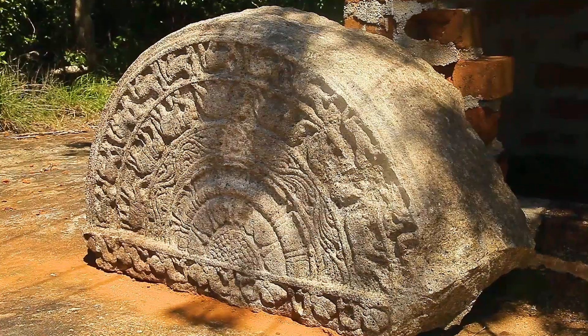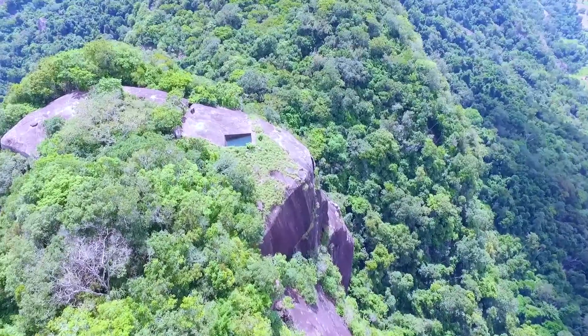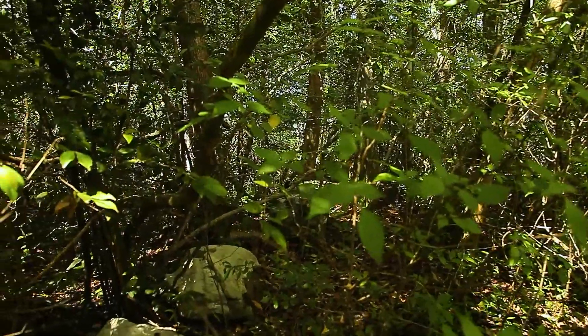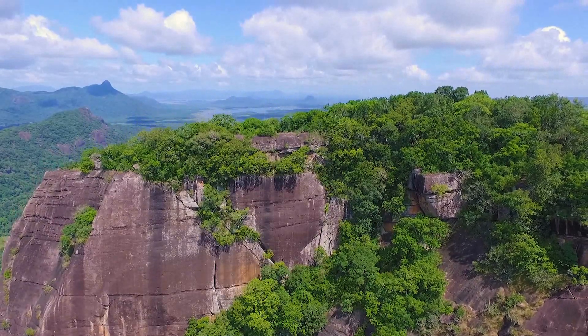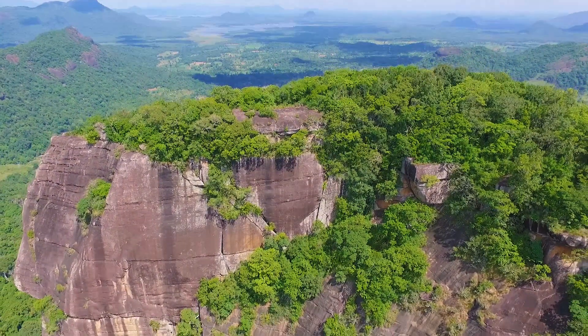The ruins of a Sandhaka Dapana, several Poonkalesa, a series of ponds, and a huge structure of a building are found on the top of the mountain. It is said that relics of King Burnakabahu VI, who occupied the place during the Karlingamaga War, have been enshrined here.